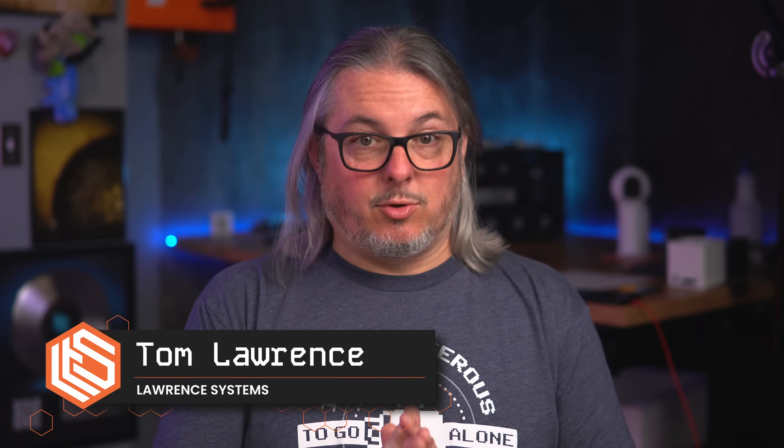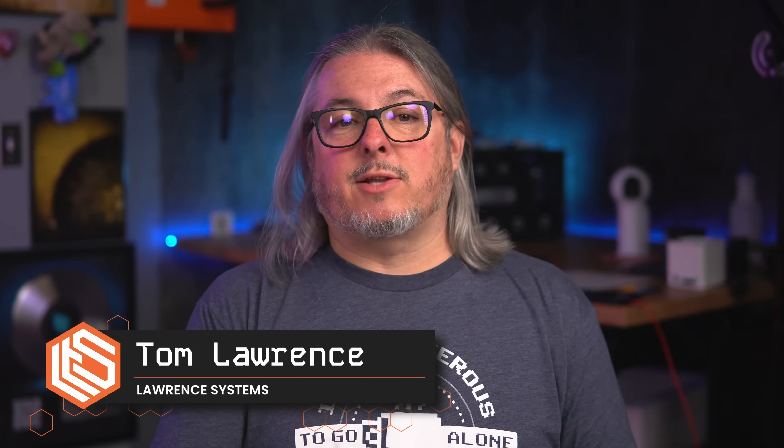If you are using Ruckus equipment, you should be concerned. A CERT advisory was published on July 8th of 2025 and reads like a checklist of everything you hope your vendor didn't do, but this time they did.